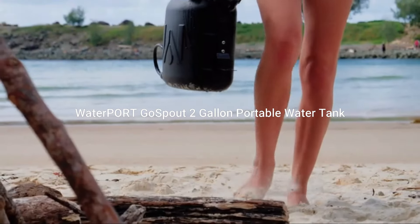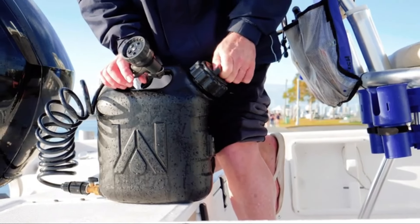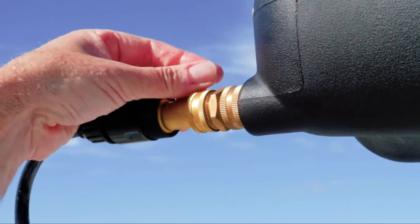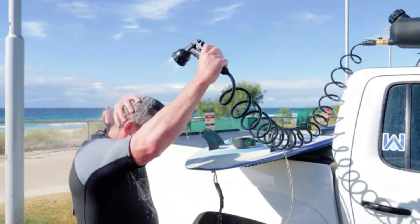Product 4: Waterport Gospout 2-Gallon Portable Water Tank. The Waterport Gospout 2-Gallon Portable Water Tank is a versatile solution designed for outdoor enthusiasts, campers, and overlanders. With its compact yet efficient design, it provides a convenient way to store and transport water during outdoor adventures.